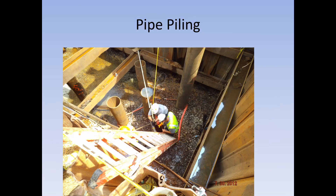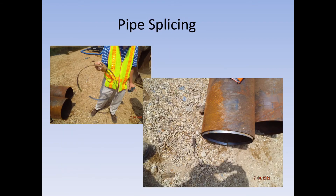Here is a pile where the splice failed. Geotech dropped a camera down the pile and you can actually see where the splice broke, shifted over, and the pile was just driven down upon itself. If this happens, it is the contractor's responsibility to pull it and re-drive a new pile.